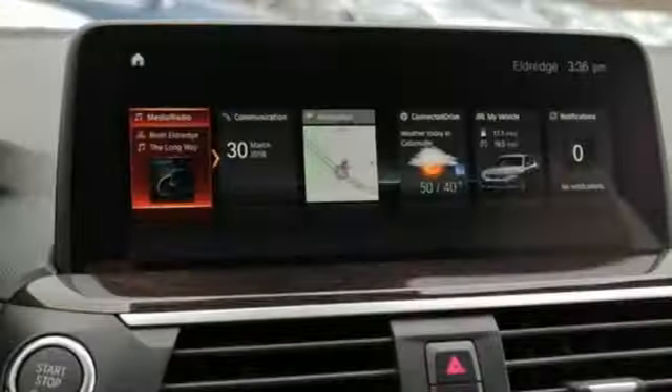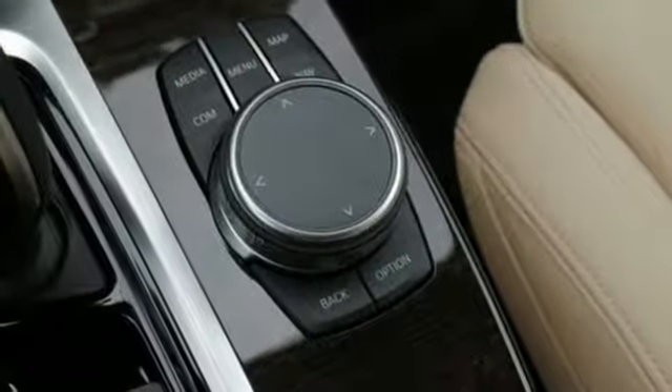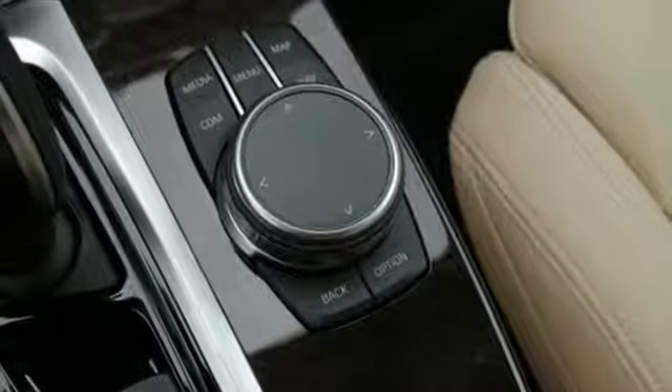You will be able to conquer any road you desire with confidence, thanks to dynamic stability control, dynamic cruise control, and adaptive transmission control.